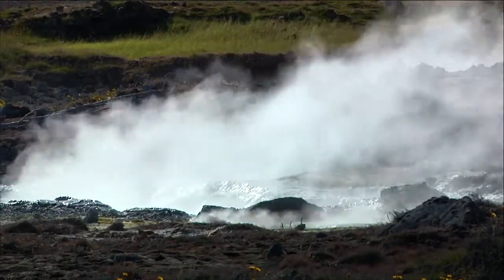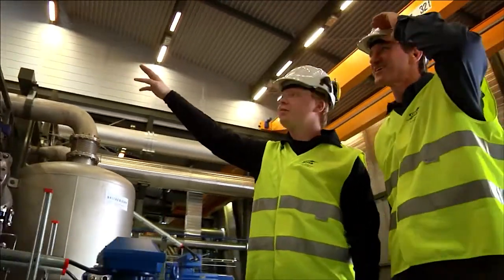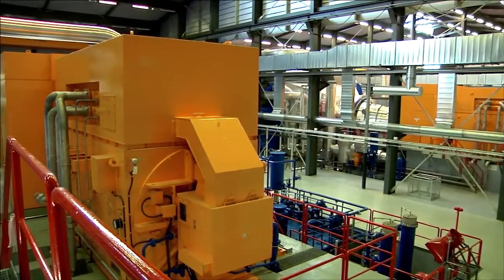Like hydropower, geothermal is flexible. It can be always-on base load power, or it can be ramped up quickly to follow demand.